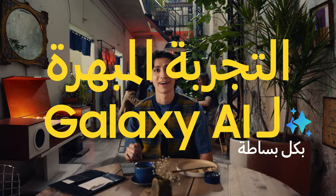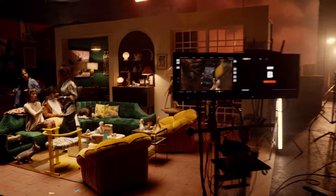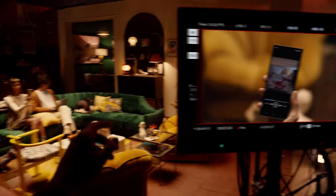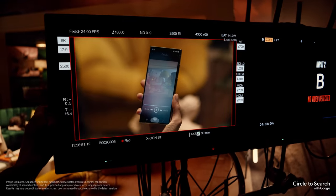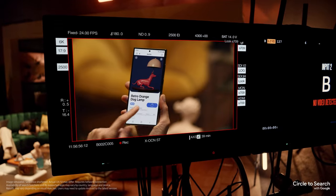Follow me for a live demo of our first feature: Circle to Search. It's a new way to find what you're looking for using just your finger. All you gotta do is circle it and find it. Find what? The lamp.